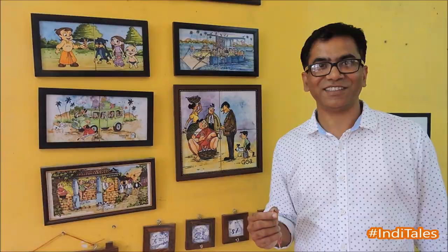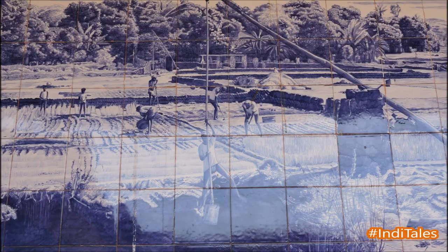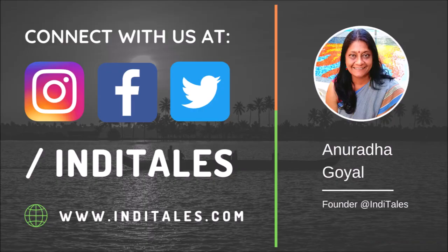Thank you very much, Shankar. After this, I travelled to St. Estaban Wedding Hall to see one of the oldest murals in Goa. Don't forget to look at the floors made of broken Azulejo tiles. As always, subscribe to InDetails YouTube channel for more such videos. Namaste.